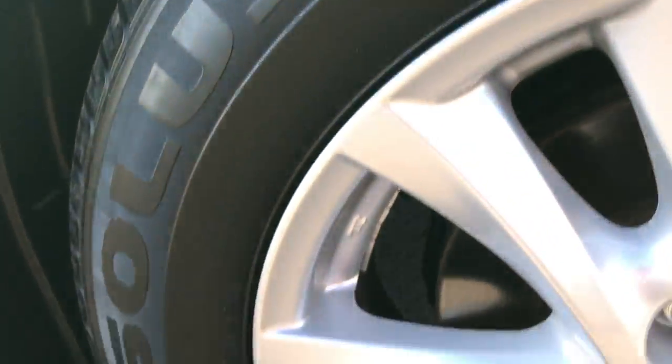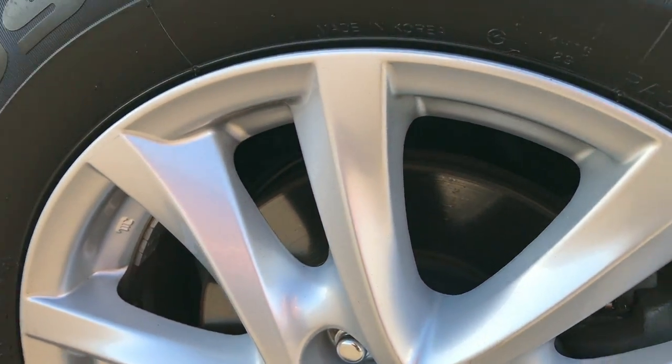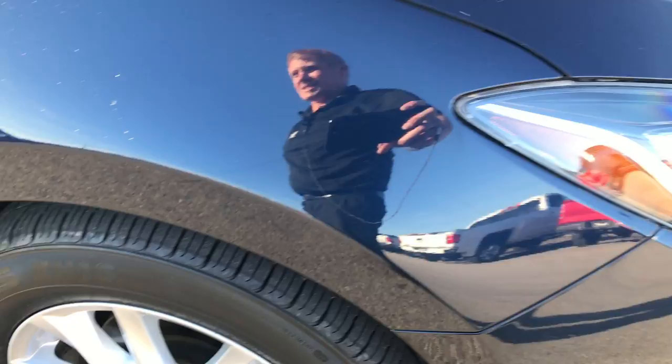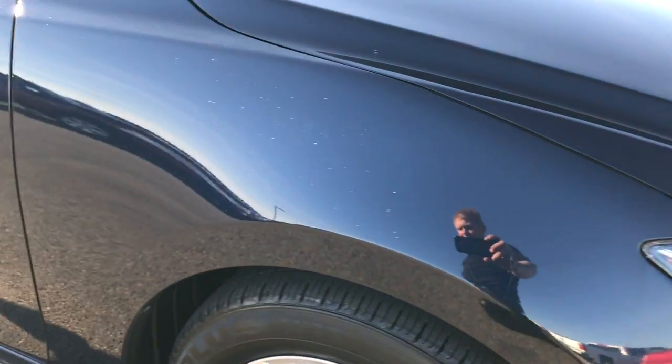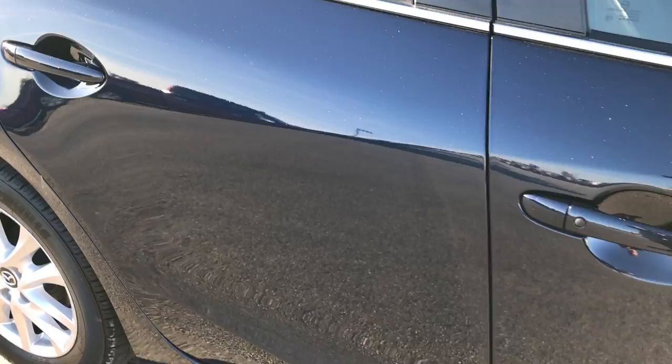The passenger side rim — this is typically the one that would get all the curb rash — but this one is in excellent shape, no scuffs or scrapes. And as you go down this side of the car you can see just how clean the body is, how reflective and glass-like that paint is.